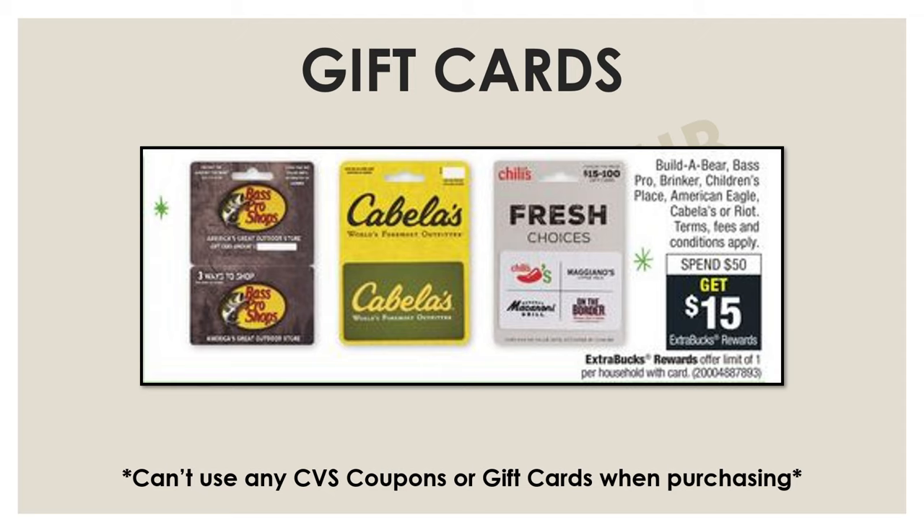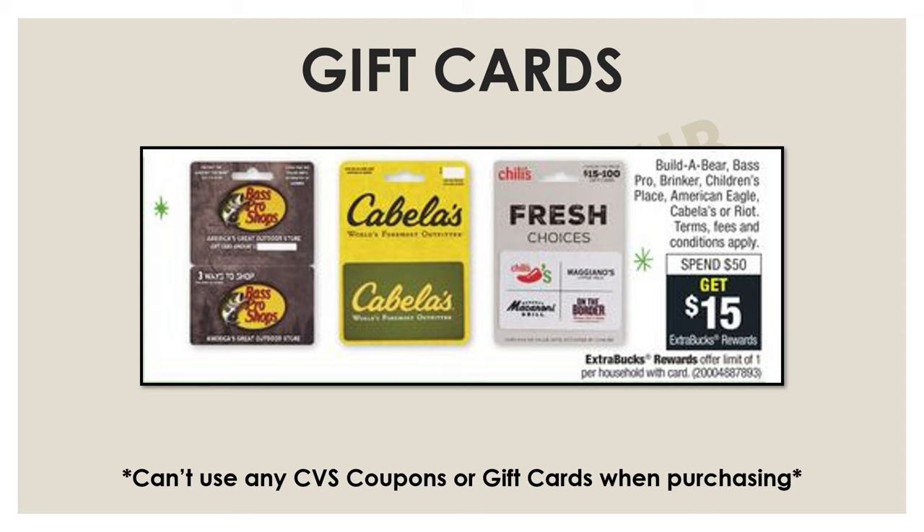Around the holidays, CVS typically gives us some deals on gift cards, and this week is no exception. This week we have a deal on select gift cards where if you spend $50, you'll get a $15 extra buck back. For example, they have Chili's — get a $50 gift card, that's like a meal for two, and you're also getting a $15 extra buck back. You can start rolling those extra bucks at CVS and really expand them. This is a great option for anybody, whether you're an experienced CVS couponer or a newbie.